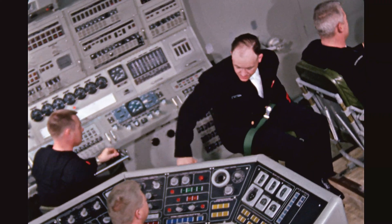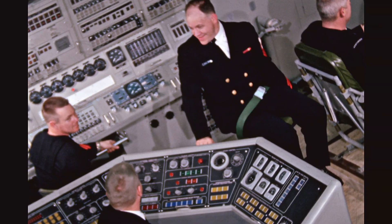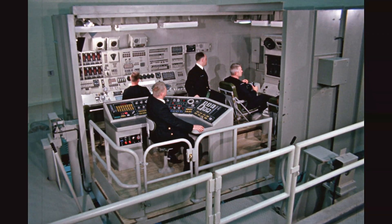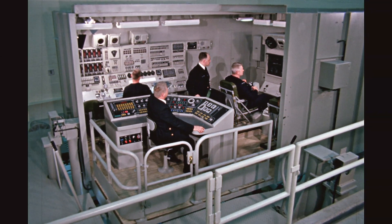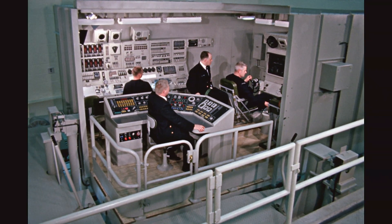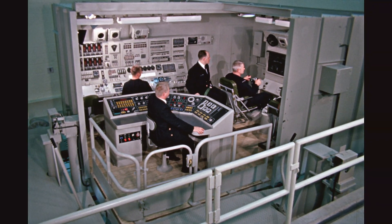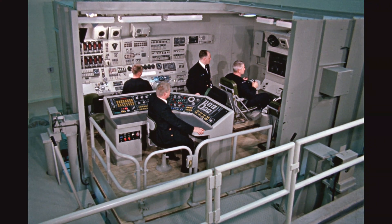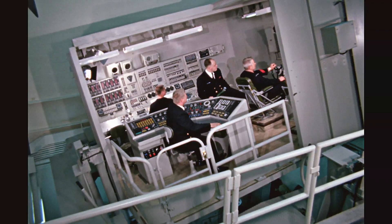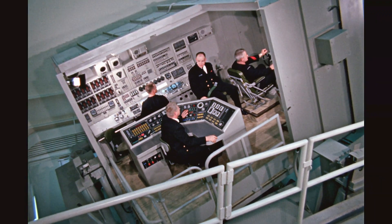The USS Lafayette itself was created during the Cold War as part of the 41-for-Freedom Initiative, a multi-pronged defensive program to commission 41 nuclear-powered ballistic missile submarines between 1959 and 1967, forming the backbone of the U.S. Navy's nuclear deterrent force. Construction of the USS Lafayette SSBN 616 was carried out by the Electric Boat Division of General Dynamics in Groton, Connecticut. Construction began in 1961, the ship was officially launched in 1962, and commissioned in May 1963. It served for three decades, finally being decommissioned in August 1991.